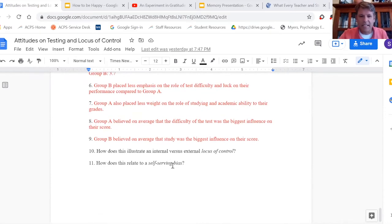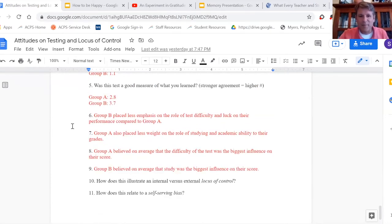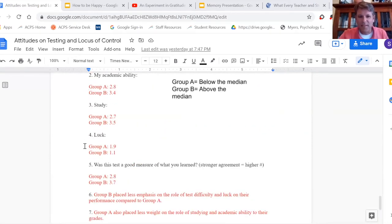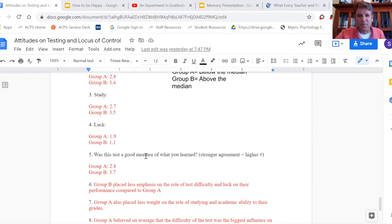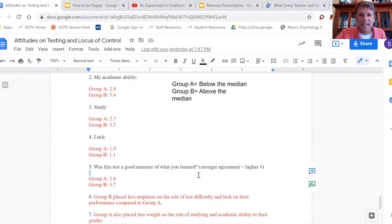With self-serving bias, the one that's usually pretty consistent is this: the higher scores almost always feel like it was a good measurement of what they've learned, while the lower scores feel it wasn't so much. The numbers aren't guaranteed to always show the locus of control pattern, but this one's usually solid.